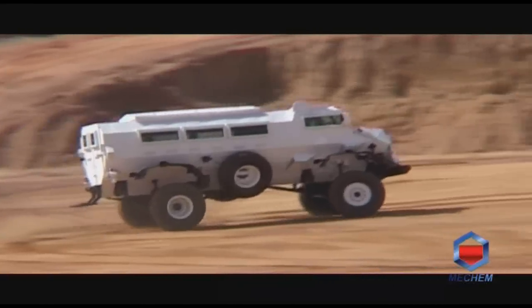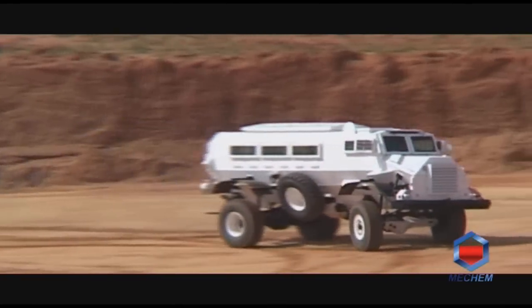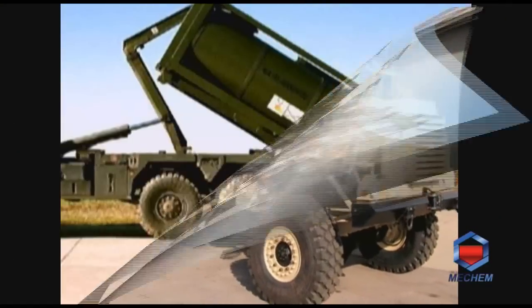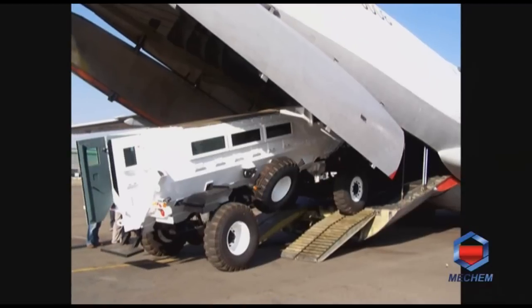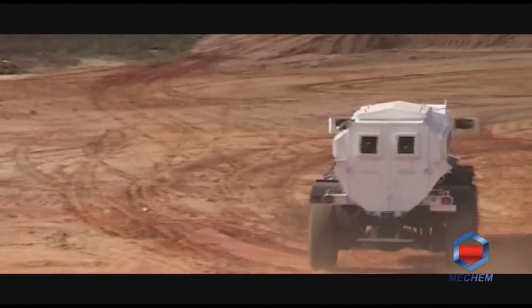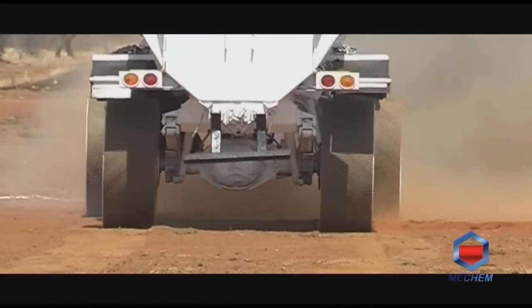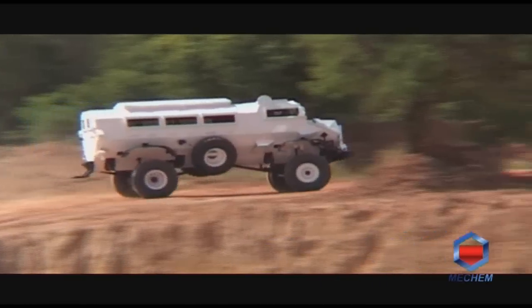Other Casper variants available include the Casper Armoured Personnel Carrier, Casper Ambulance, Casper Command Unit, Casper Recovery, Casper Multipurpose Hook Lift Logistical Support System to transport cargo, water and fuel, and the Casper Fire Support Vehicle. Depending on client requirements and budget, Mecham can offer the Casper in variants as a new vehicle, in left-hand or right-hand drive, with the option of automatic or manual transmission.